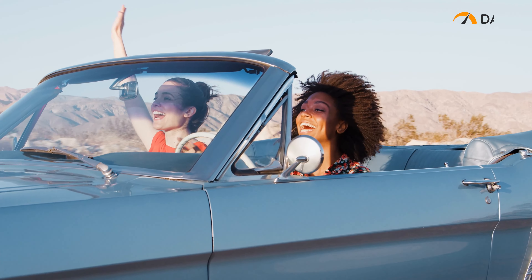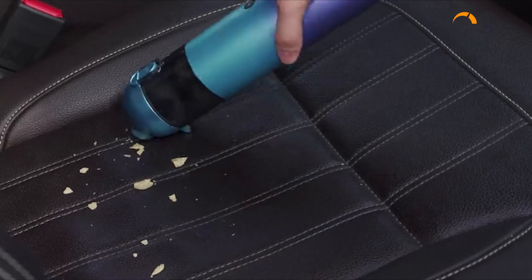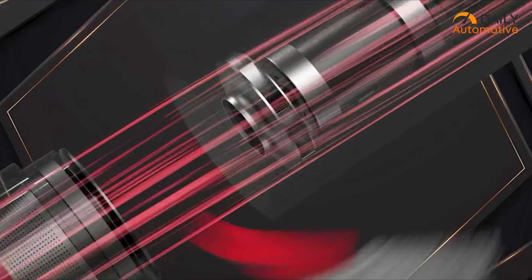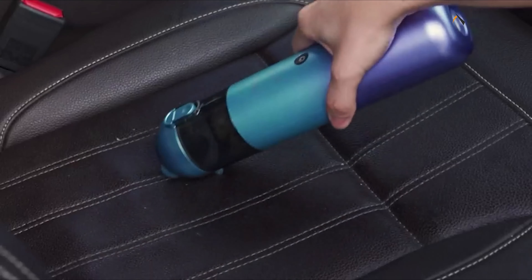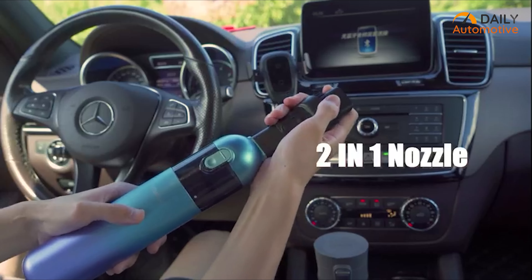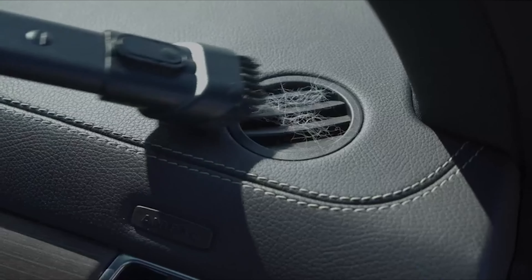No one wants to start their day with a messy car. Here's a solution: introducing the Robotic handheld cordless car vacuum cleaner that is easy to use, lightweight, and comes with a rechargeable feature. Its high-speed motor can provide you with 6,500 Pa of suction power. Your car cleaning will be done properly thanks to its multiple nozzles, including a flat nozzle perfect for hard-to-reach areas and a brush nozzle for irregular surfaces.